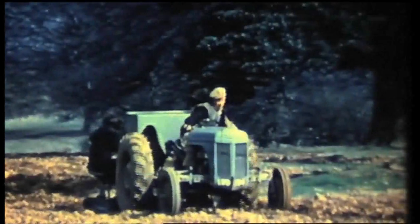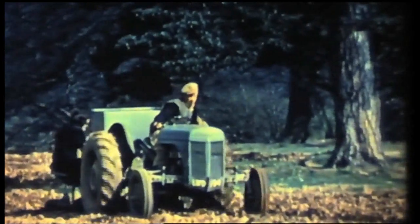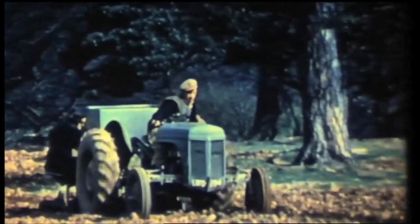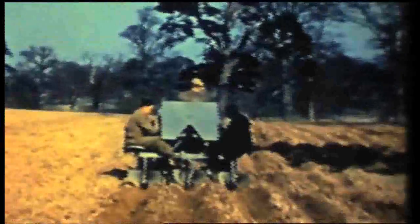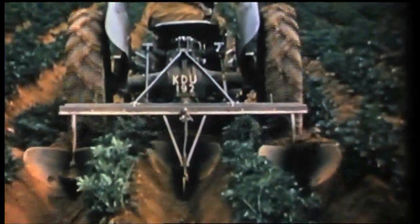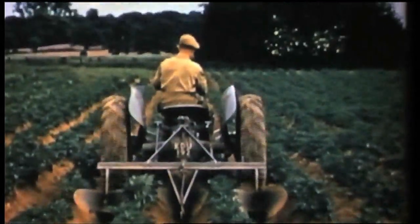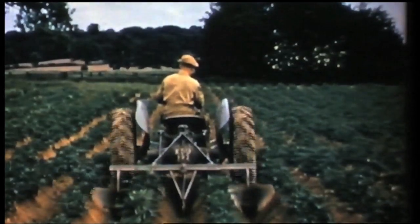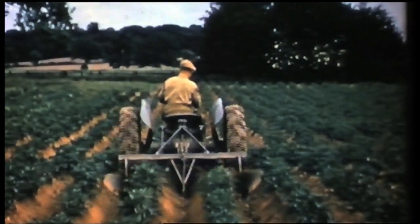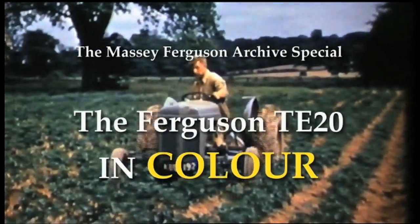In this first volume of Massey-Ferguson archive specials, we take a closer look at the TE20, popularly known as the Little Grey Fergie. We're using four period films from the AGCO archives, stored at Kenilworth in Warwickshire. We've not used these films in our archive series before, because one thing that makes them so special, particularly coming from the early 1950s, is that they were all filmed in colour.